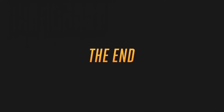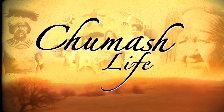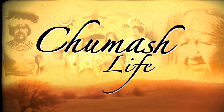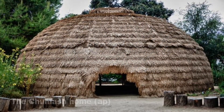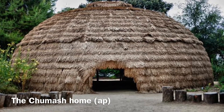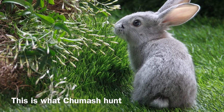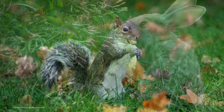The end. Chumash life! This is the Chumash home and what it looked like.